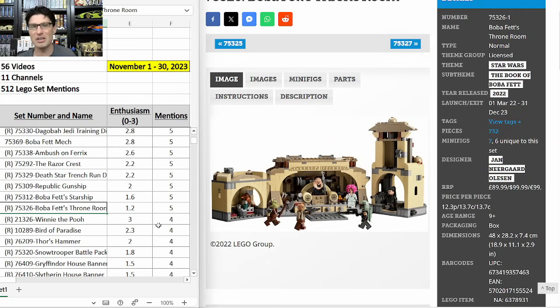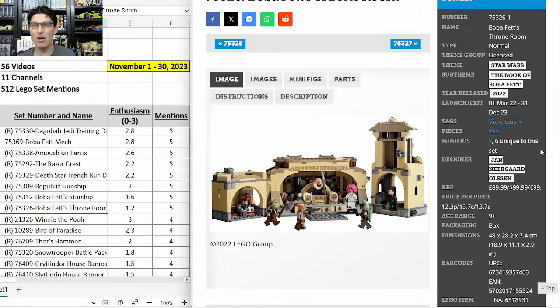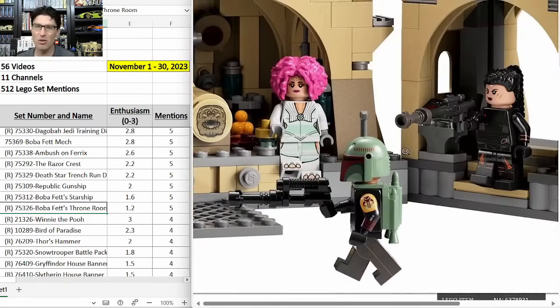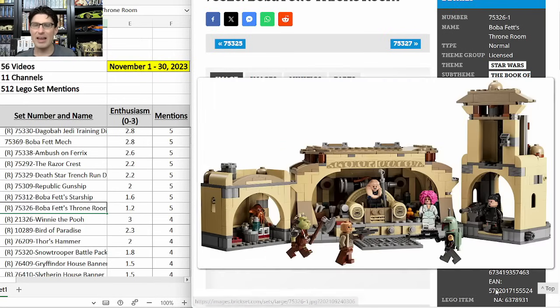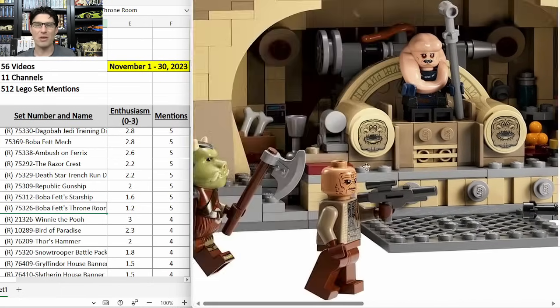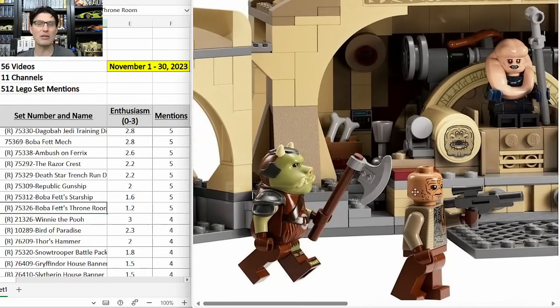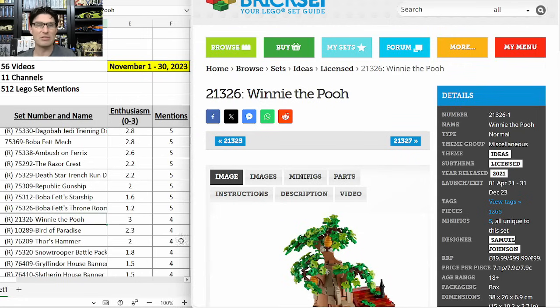75326 Boba Fett's Throne Room — same story, five mentions, E-score of 1.2. $100 for 732 pieces, just over a year-and-a-half shelf life, very expensive. The build doesn't look great but the minifigures are awesome — six of the seven are unique. The problem is that the show, Book of Boba Fett, wasn't that popular. I think the minifigures will be a little less desirable too, especially compared to something like the Inquisitor Transport Scythe where the characters were awesome even if that show wasn't as popular.